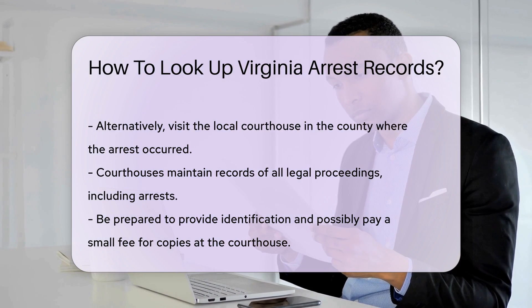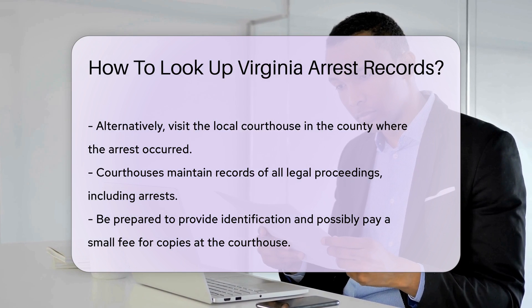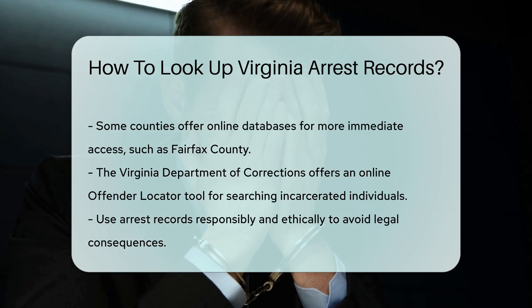For more immediate access, some counties offer online databases. For example, Fairfax County provides an online search tool for criminal records. Check the specific county's official website for such tools.